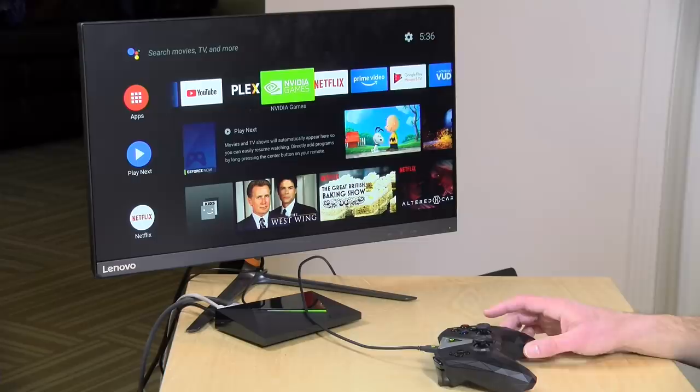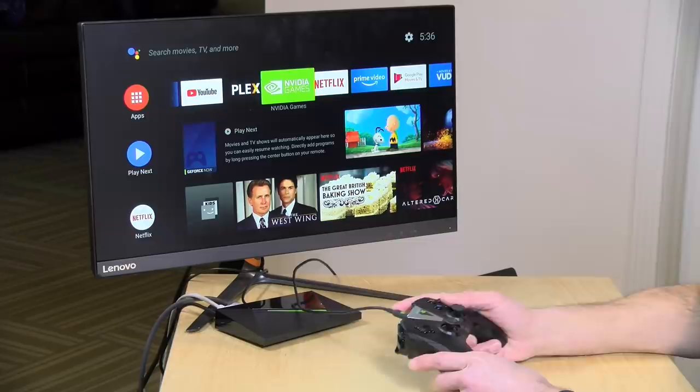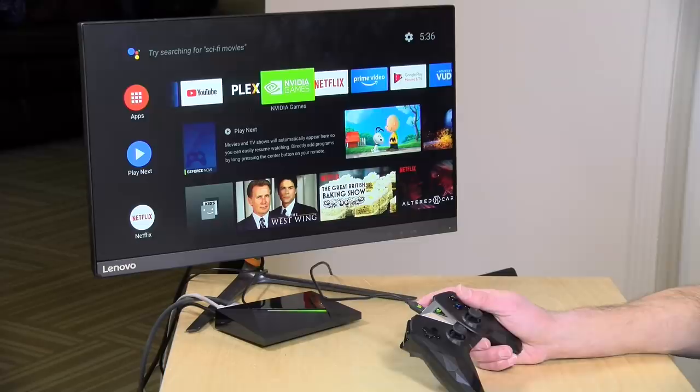So the GeForce Now service lives inside of your NVIDIA Games app, and you do have to sign up for the beta in order to do what we're going to do in this video. I'll put a link to that beta sign-up down below. I don't know how often they're letting people in, but definitely sign up for it so you can have a shot at it before they start charging.